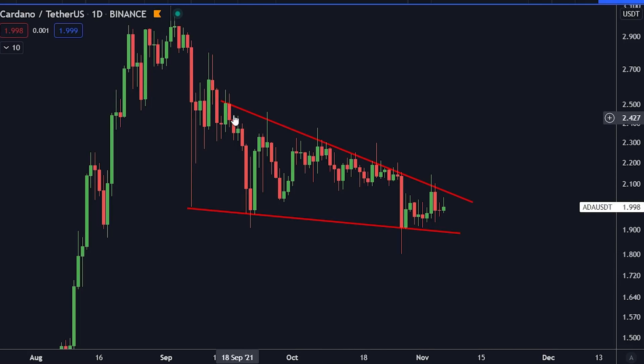For Cardano on the daily time frame, we do have this massive descending triangle or falling wedge — whichever you want to call it — and here we are preparing for a big move for Cardano.